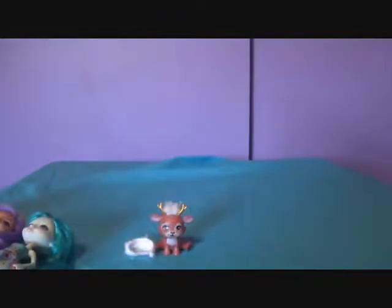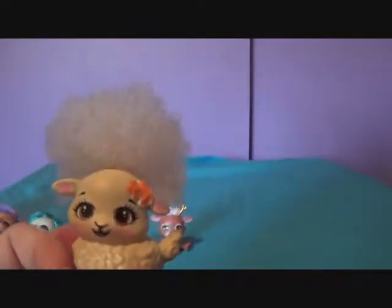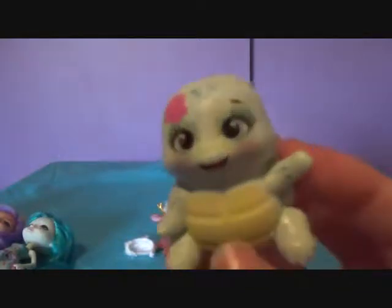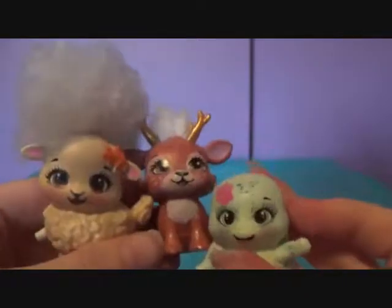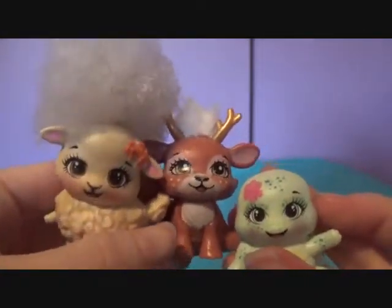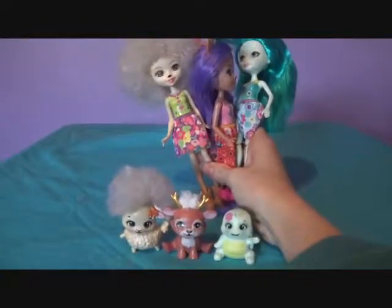And then the pets — why not get the pets out? We have Lorna's little lamb — I forget his name, I think it's like Flag. And then we have the turtle, whose name I also forgot, but he is so adorable. There they all are — look at all these guys, all the pets together at last. They are all smiling and happy, so glad to be together. And the Enchantimal girls are too — isn't that just amazing? All the Enchantimals and all their friends.